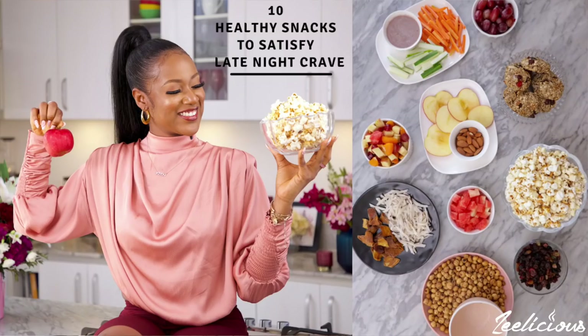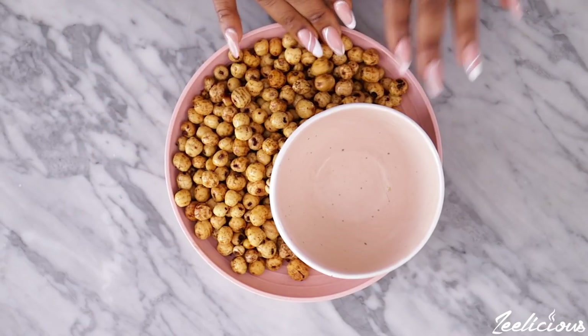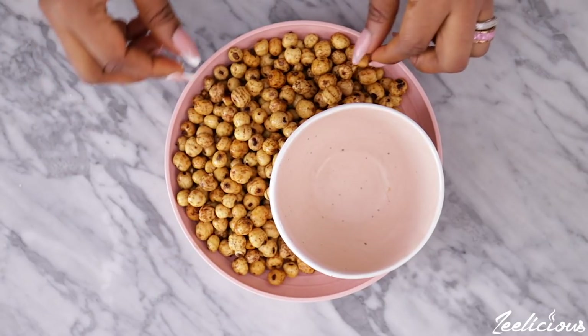The ninth thing you would find in my fridge are tiger nuts. I mentioned them in last week's video about healthy foods to stop cravings. I love tiger nuts for their fiber content, natural sweetness, and very low calorie count. They literally help me satisfy cravings — if you see me eating something between 7 PM and 10 PM, it's tiger nuts. Since I discovered them I have never let them go, so you will always find tiger nuts in my fridge.